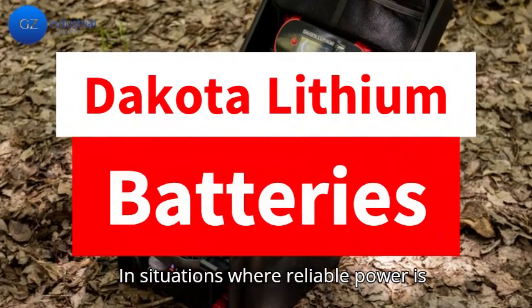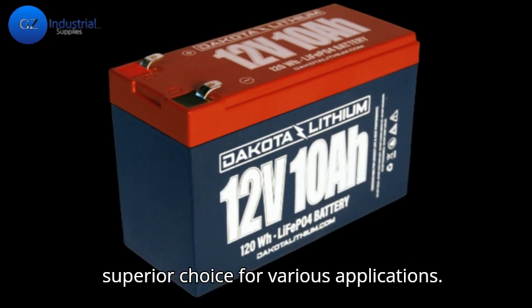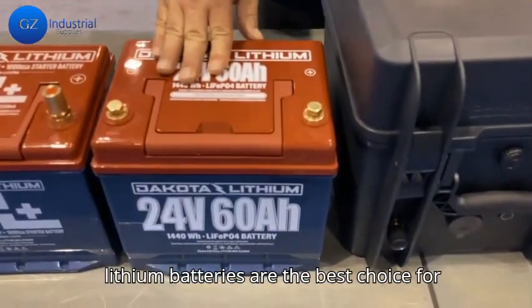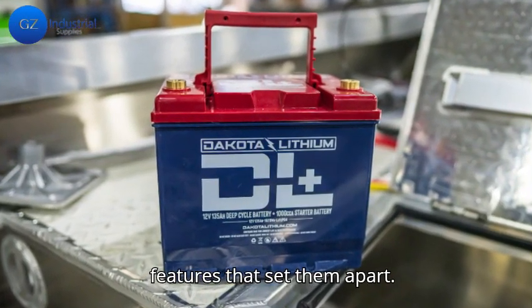In situations where reliable power is essential, Dakota Lithium batteries stand out as a superior choice for various applications. This video will explore why Dakota Lithium batteries are the best choice for your power needs. Here are the key features that set them apart.